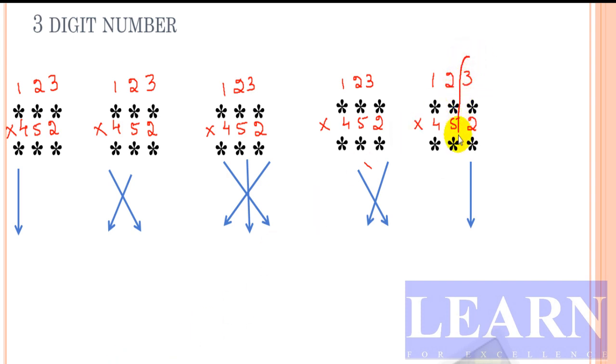First step is straight multiplication: 3 times 2 is 6. Done. Next, cross multiplication: 3 times 5 is 15, plus 2 times 2 is 4, so 15 plus 4 gives 19. I'll write 9 and carry 1 forward.